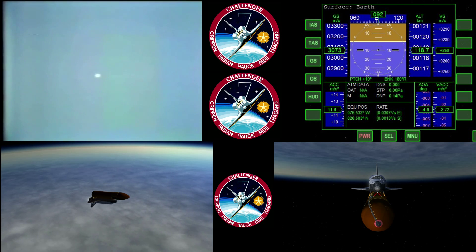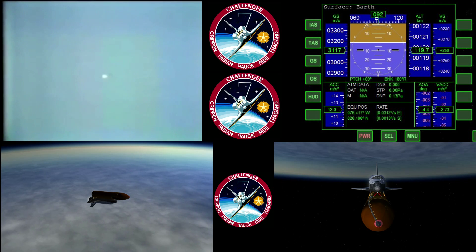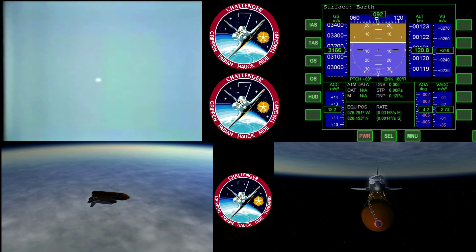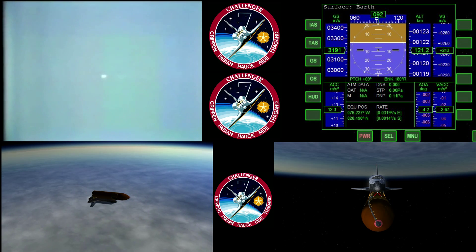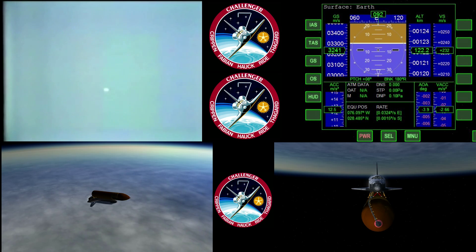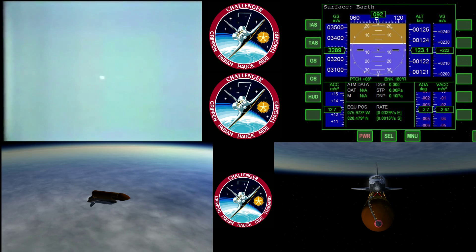Four minutes, thirty-five seconds — Challenger fifty-five nautical miles in altitude, one hundred and seventy-four nautical miles downrange. Velocity now reading ten thousand feet per second. Four minutes, fifty seconds — Challenger fifty-six nautical miles in altitude, one hundred and ninety-six nautical miles downrange.